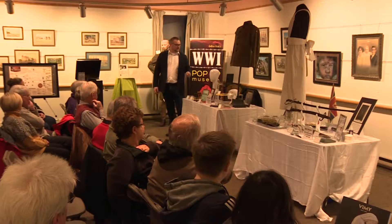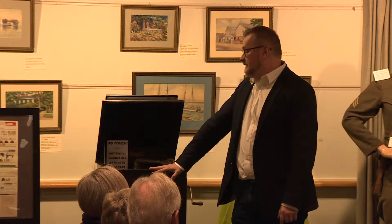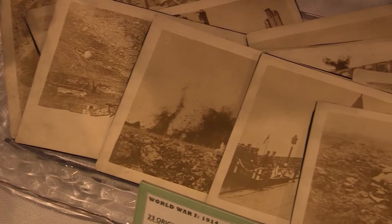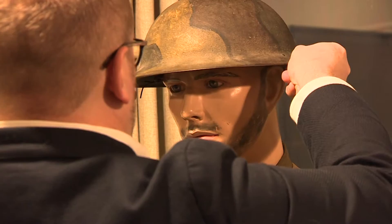My name is Andrew Kiesack and I'm here at the Eva Brook Donnelly Museum in Simcoe to present a World War I pop-up museum — a collection of personal items, relics, and artifacts that I've collected over the past 10 or 12 years, all centered around World War I. I'm pleased to be able to present this stuff in a way where you can touch it, feel it, hold it, and even hear some sounds, as you can probably hear in the background now.